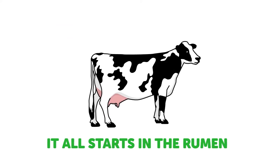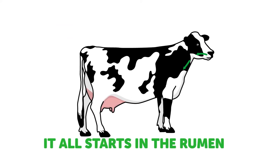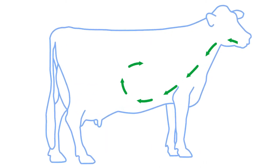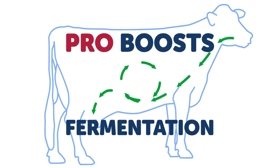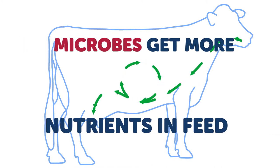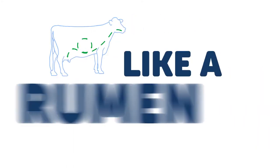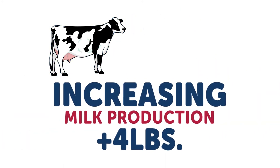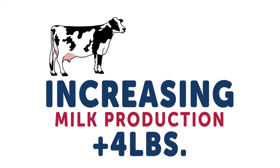How? It all starts in the rumen, where feed is converted into energy and metabolizable protein through a fermentation process carried out by tiny microbes. Pro boosts fermentation by helping those microbes get more of the natural nutrients in the feed. It's like a rumen turbo charge, increasing milk production by an average of more than 4 pounds per cow per day.